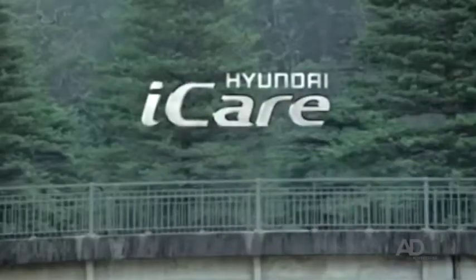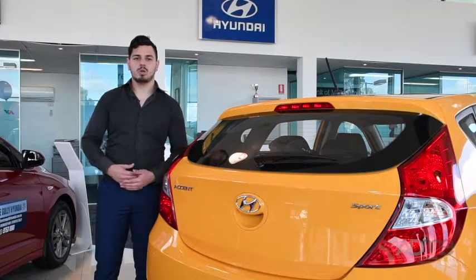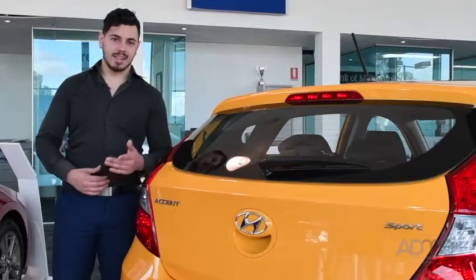Hyundai offers you Hyundai Eye Care — the best in after-purchase care. You'll get a lifetime service plan, a 5-year unlimited warranty and a roadside support plan. Now that's customer care.